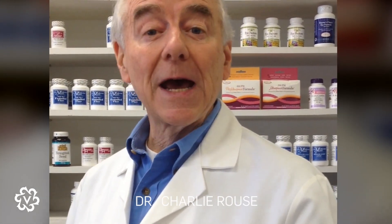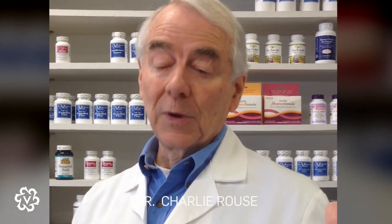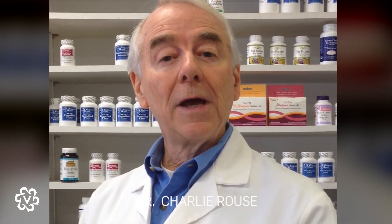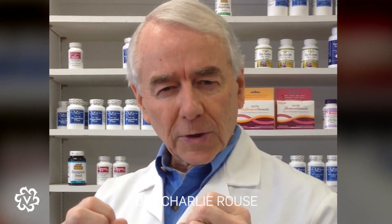Hey, Dr. Charlie Rouse, and I'd like to tell you about the VZI collagen and what makes it different from the other collagen and proteins on the world market. Two things in particular: the Arctic cloudberry, and the way that we have enzyme hydrolyzed the collagen to be in the smallest units that amino acids can be in. We call that Daltons.